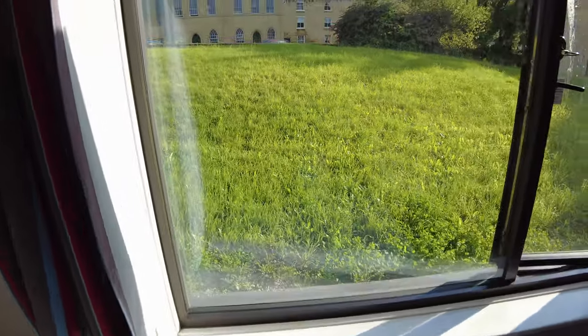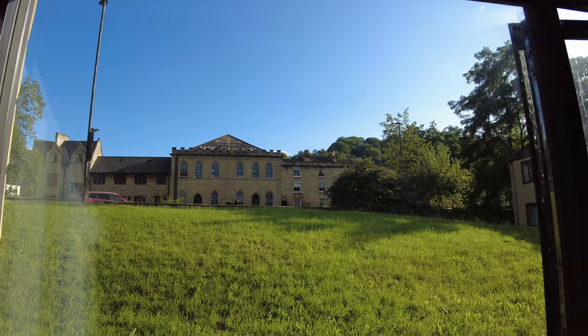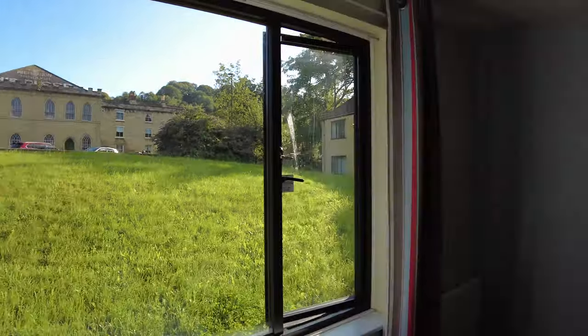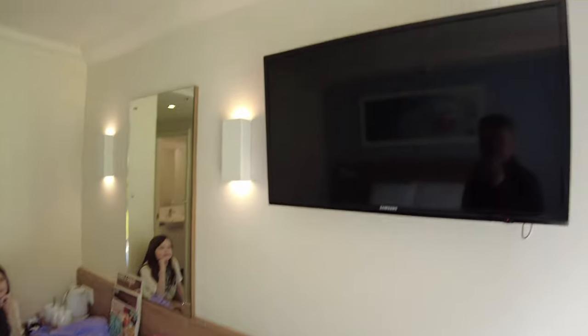It's quite small, though. Got a nice view out of the window of that old building through there. Big window, actually, for a Travelodge. There's the desk area again. We've got a chair. We've got a TV.